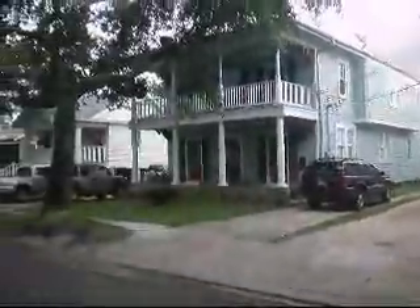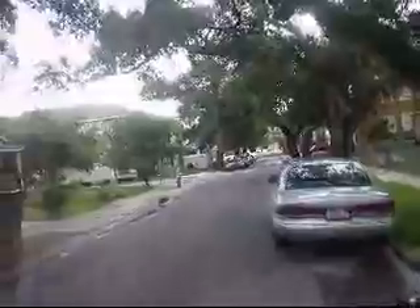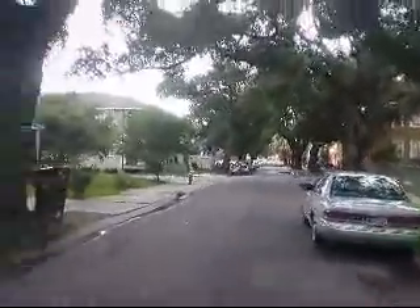Here we are at 4513 South Tonti, New Orleans, in Broadmoor — a great subdivision. Here's a street view of all the renovated houses on the street. We're about a block and a half east of Napoleon. Broadmoor has come back very strongly. All the neighbors really banded together after Katrina to get all the neighborhood houses back and renovated, as we can see from that street scene.